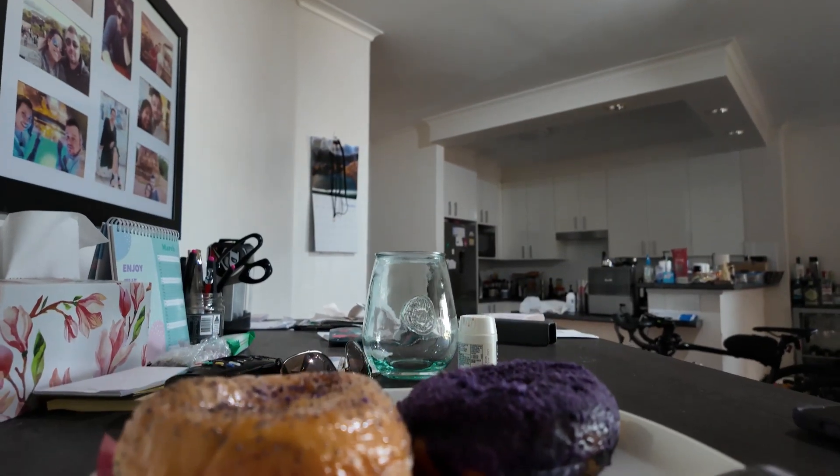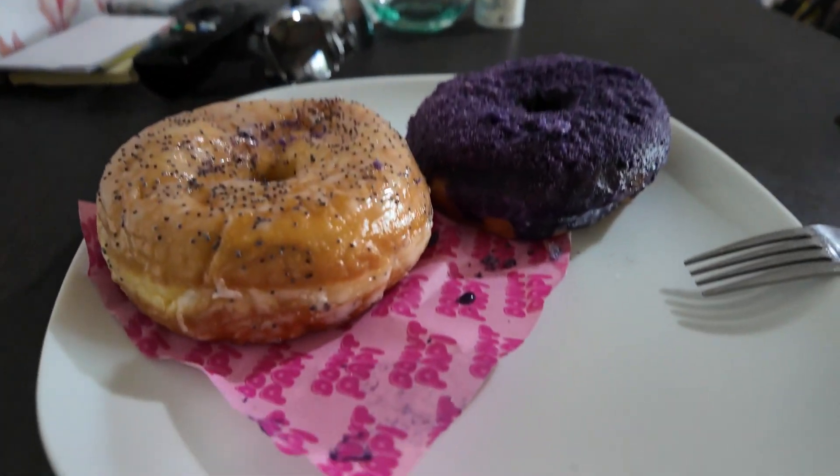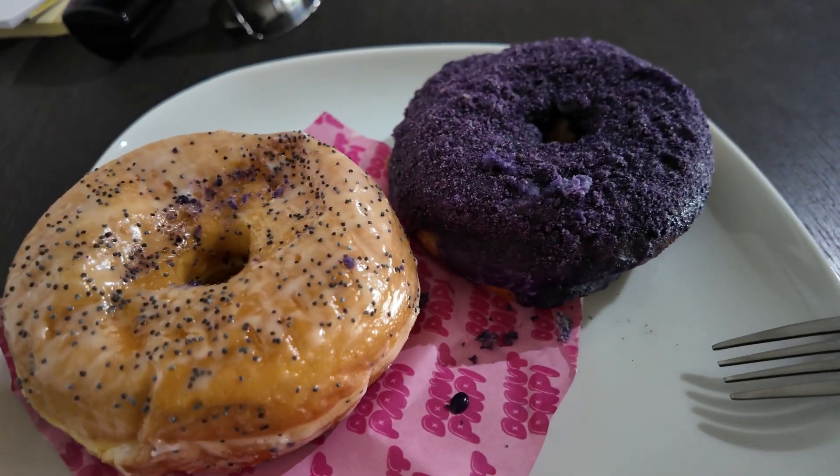Can you tell that I'm still very shy when vlogging outdoors? Anyway, I'm finally home and I've got the two donuts that I bought from Donut Poppy in front of me.